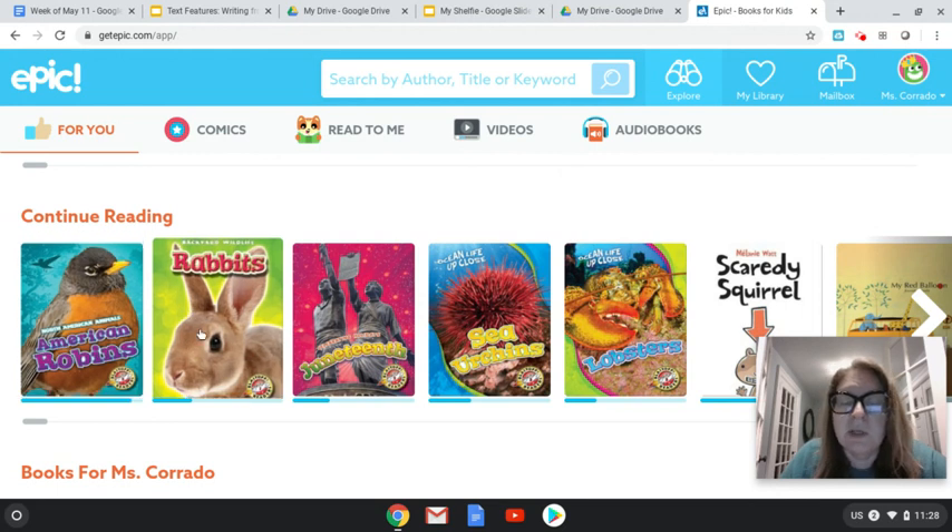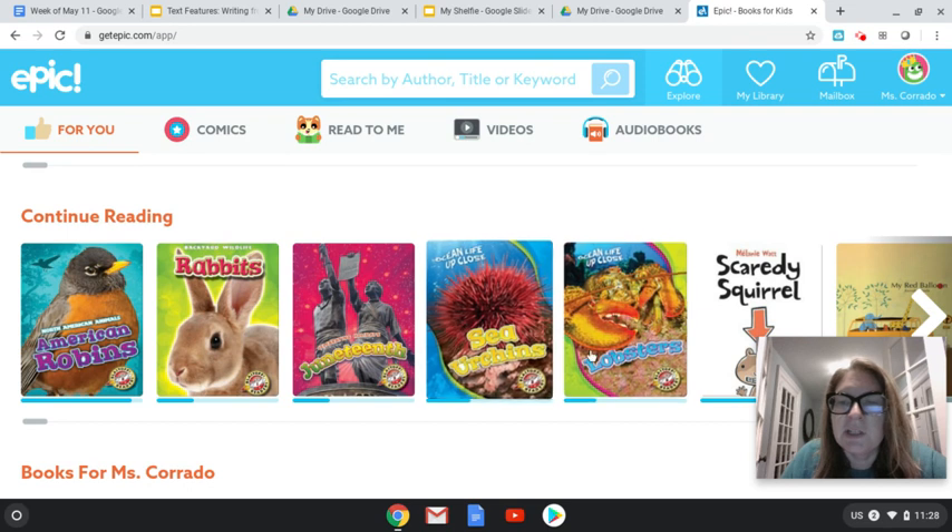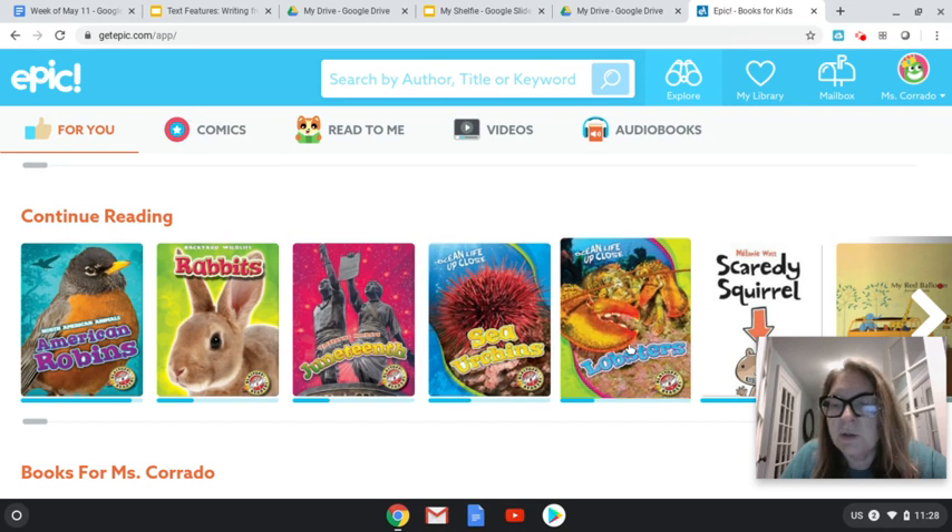They have a rabbits book in their series, they have one on sea urchins and lobsters. They also have other types of books as well. So if you like this informational text, you can go on to getepic.com and you can sign up for a free account for 90 days. I recommend that you do that and then you can find some of these great informational books.